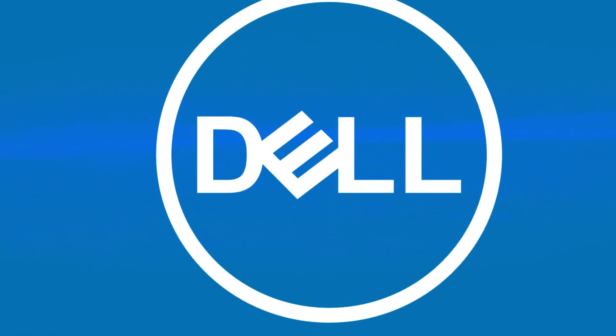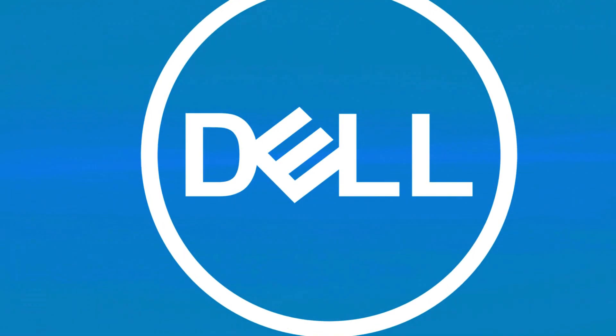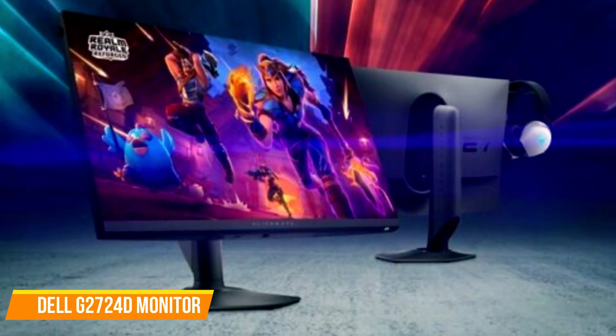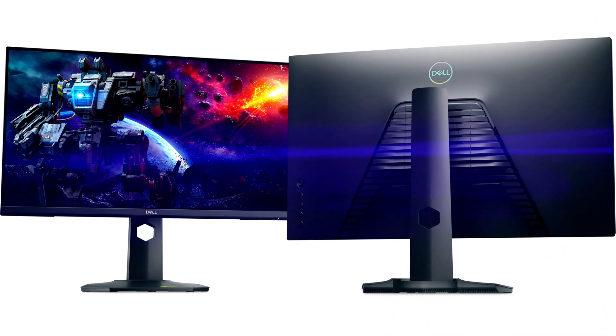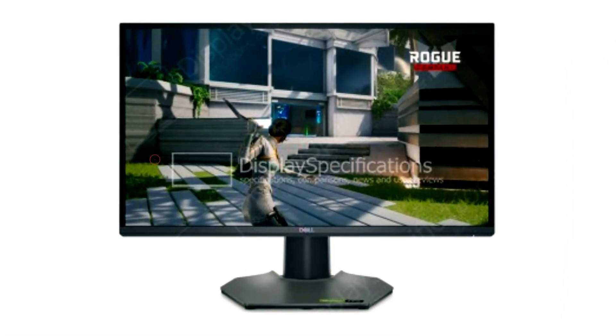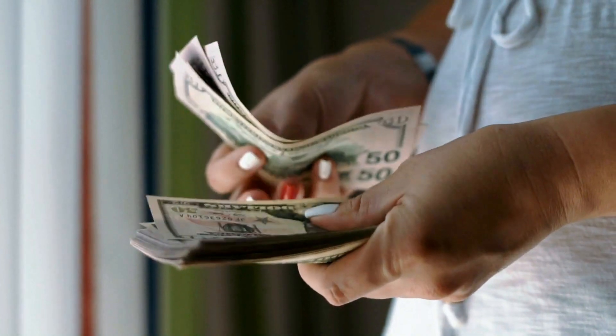Dell is also catering to budget-conscious gamers with the release of two new gaming monitors. The G2724D is a 1440p display with a 165Hz refresh rate, and the G2524H is a 1080p display with a refresh rate of up to 280Hz, hitting the market at a cost of $250.